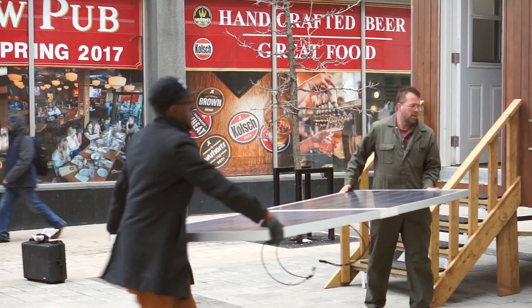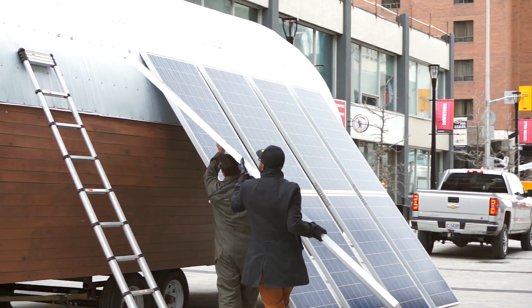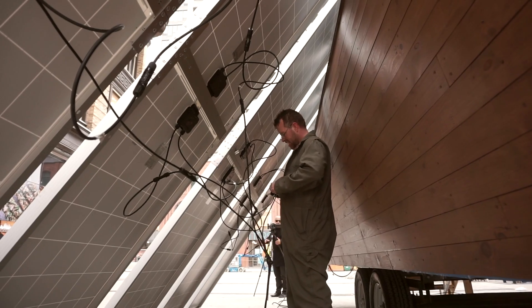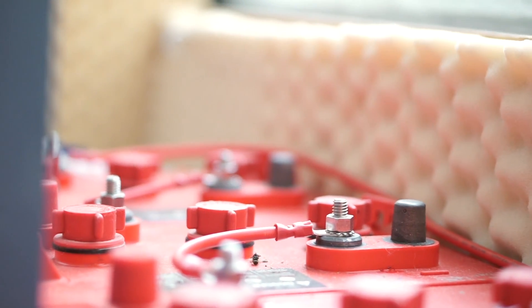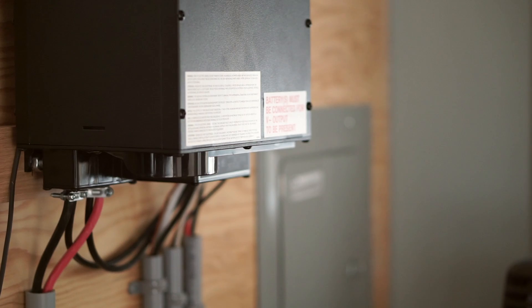Our innovation pod is powered by solar panels. We have a total of 12 solar panels outside. They generate three kilowatts of power and the power is stored in our batteries at the back — eleven kilowatt hours of battery power — and once those batteries are fully charged the pod can run by itself for about three or four days.